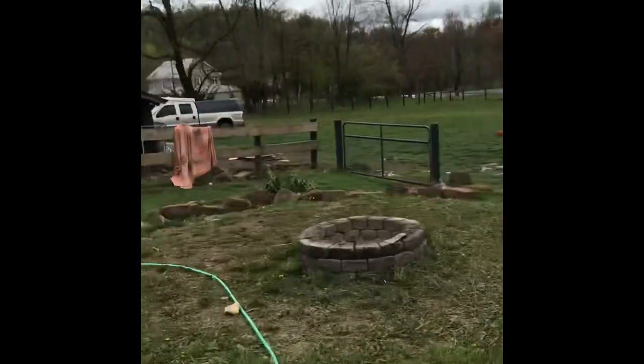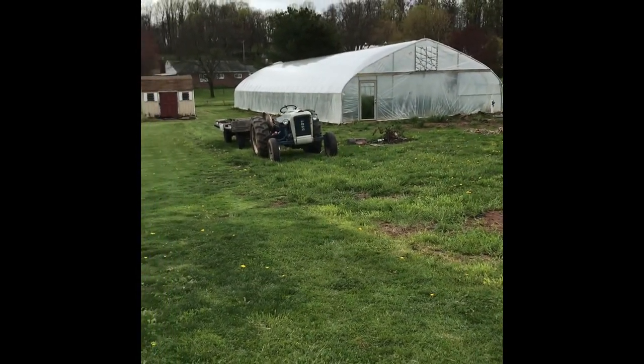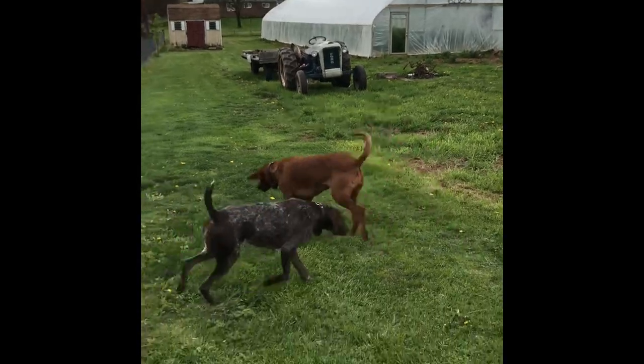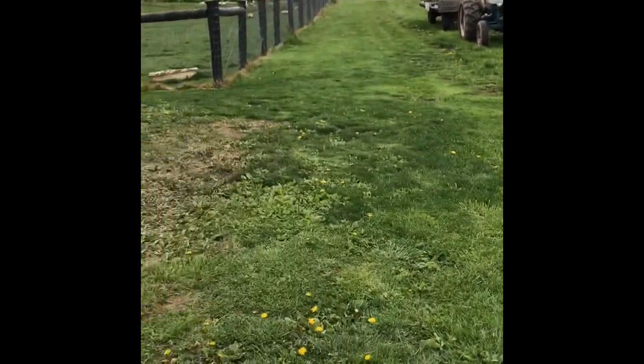Last year we did a five acre pumpkin patch. I think this year I'm only going to do a half acre just because we have a lot of other stuff going on. I'm going to walk over to the pig and the goat to show you how cute they are.